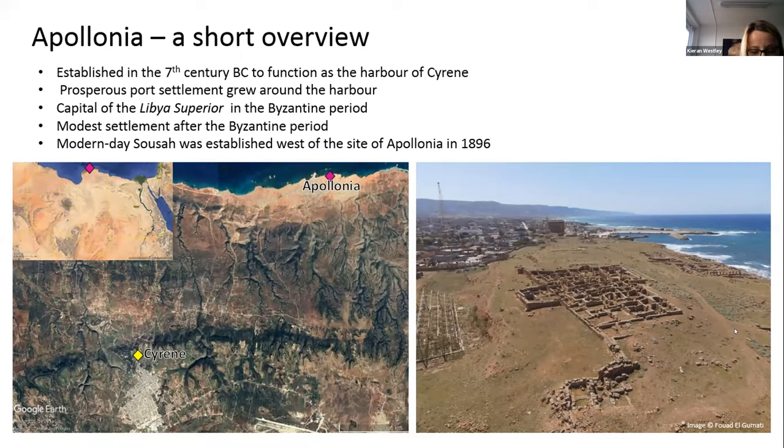The modern town of Susa started to develop west of the ruins in 1896. Today, much of Apollonia's harbour installation, buildings and industrial features are located underwater. Probably at least two major earthquakes and related tidal waves damaged the city over its lifetime and caused the sinking of its harbour facilities and surrounding structures by about 3 to 3.5 metres.